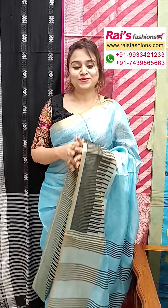Hope you will like our collection. Thank you so much for watching the video. For more collections please subscribe to our YouTube channel. Thank you so much.